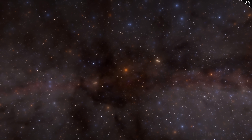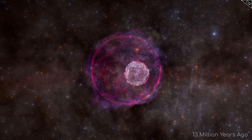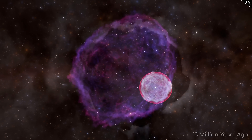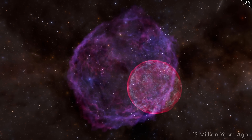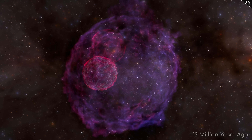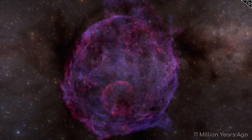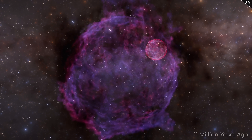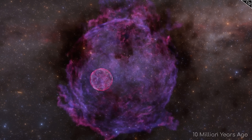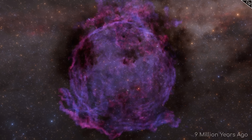When 15 supernovae go off close together, both in time and proximity, it makes quite a bang. It should be of no surprise that such a violent event should fundamentally transform the region of space around where it occurred. Interstellar dust was swept aside from the forces of those concurrent blasts, creating a monumental void of low-density matter, and a shockwave that continues to hurtle across the galaxy to this day at a rate of 6 km a second.